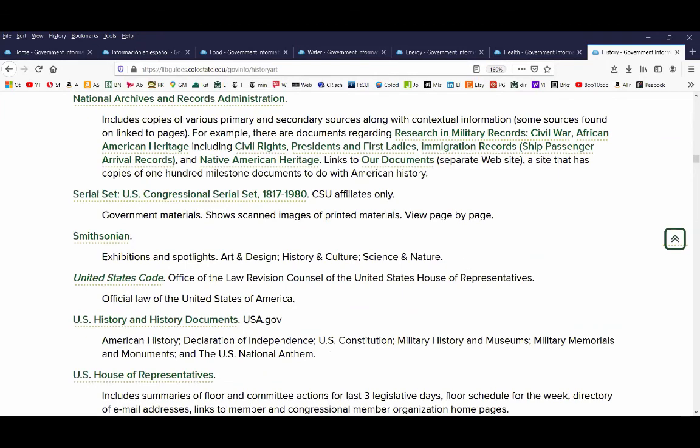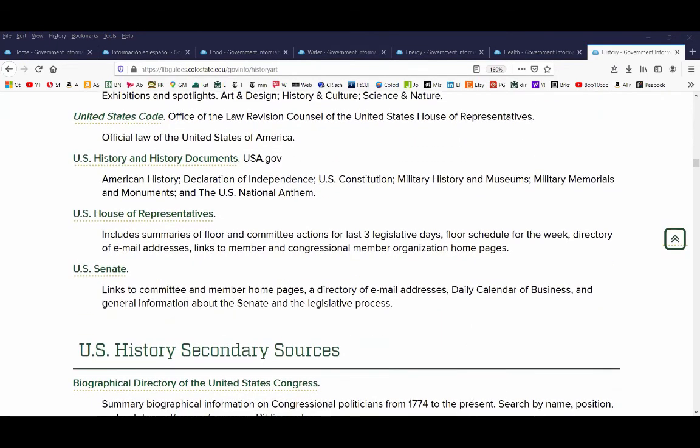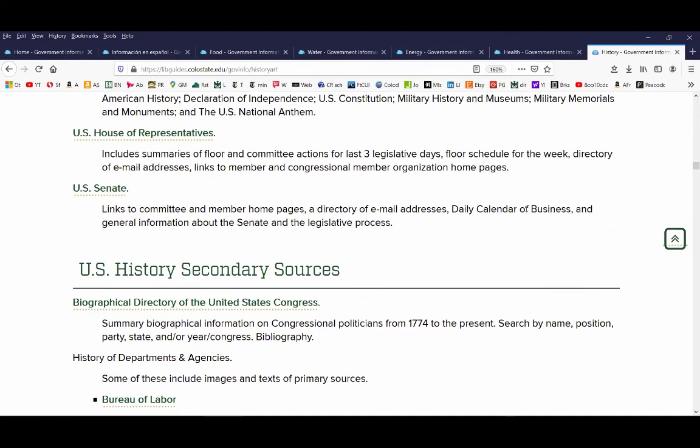We're out of time, but just to answer: we will have the webinar recording up. Could you share your slideshow with us? Yes, I'm planning on putting it on my own guide too. On the YouTube video we'll link to the resources. Thank you so much — this is fascinating, and it's a lot of work and really amazing work that you've done. Anything to get those government information things out there.